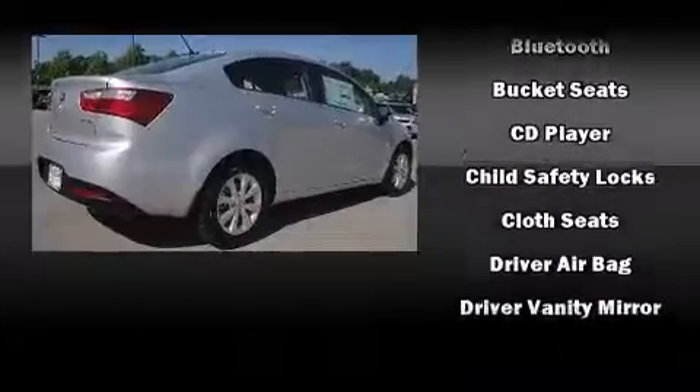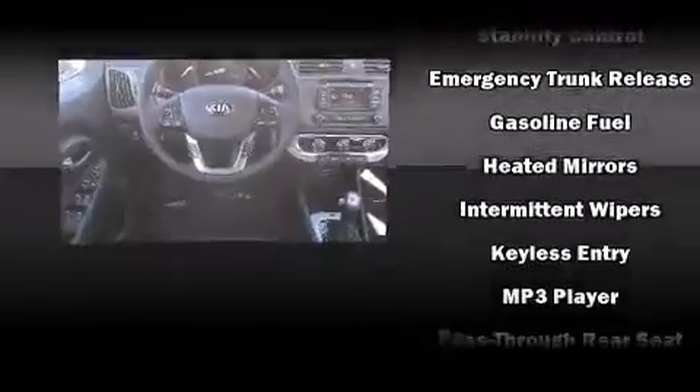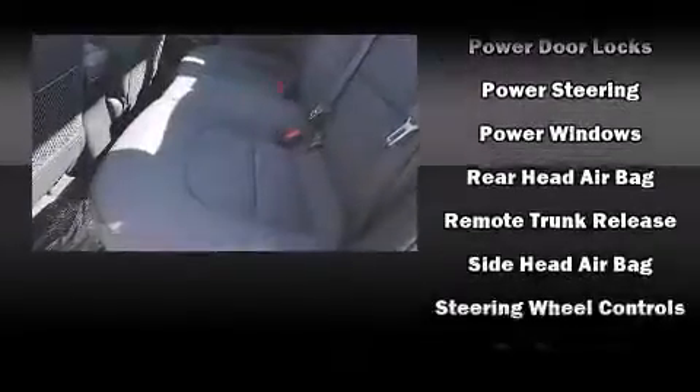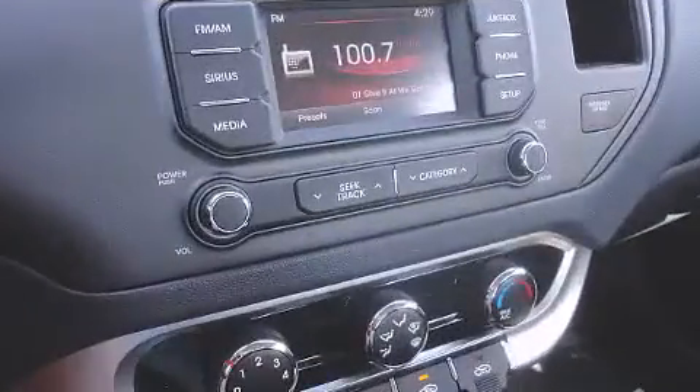Kia also prioritized safety and security by including dual front impact airbags with occupant sensing airbag, head curtain airbags, traction control, brake assist, ignition disabling, and four-wheel disc brakes with ABS. This car was designed with safety in mind, allowing you to drive with even greater assurance.